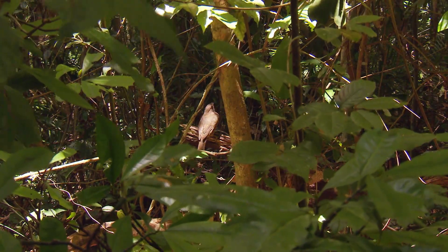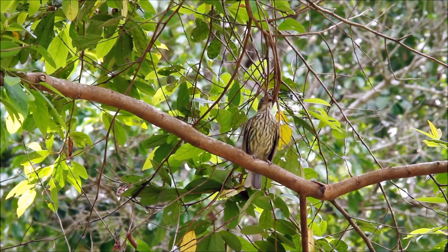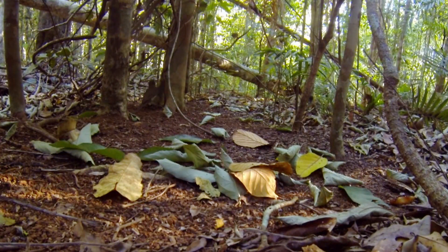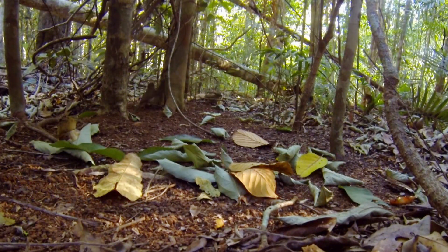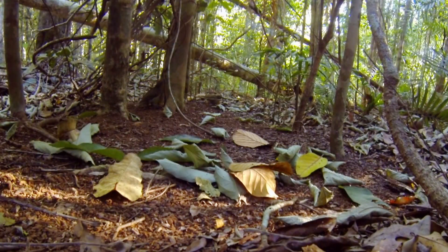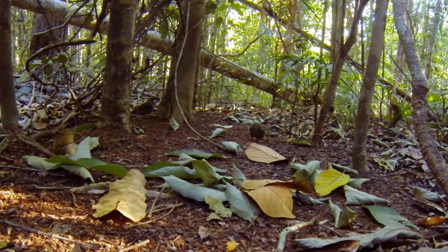He sits on a perch near his bower from October to March in the hope of enticing a passing female. A female has landed right near the display site. See him there behind that tree? He doesn't want her to see him just yet — he wants her to inspect the display site. It won't be long before he's doing his dance.